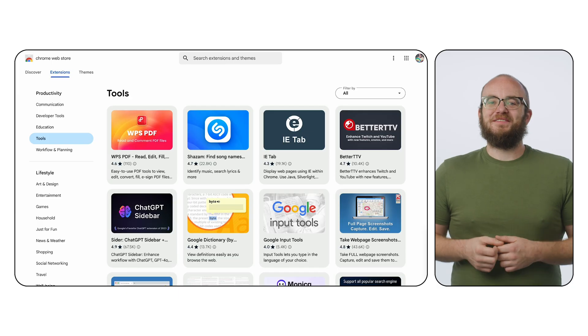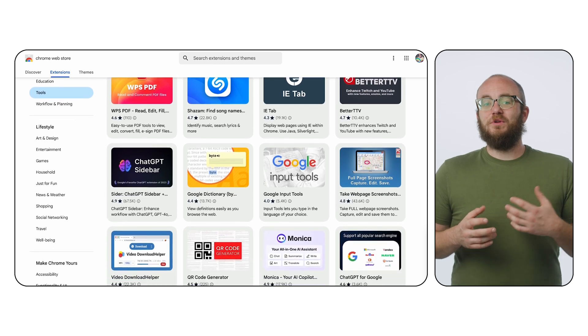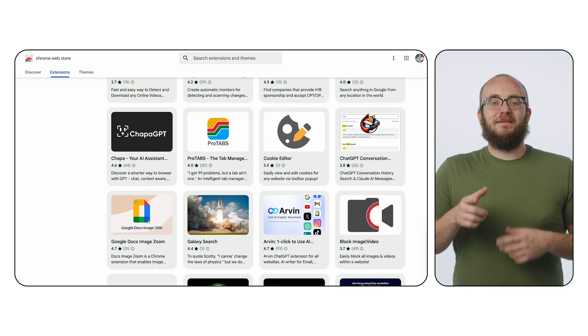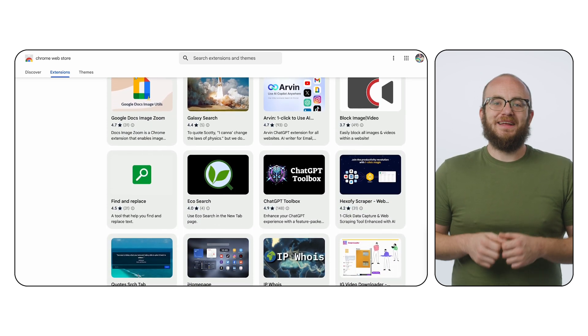As you can see, Chrome extensions are like magic wands for the browser. They can transform even the most frustrating websites into user-friendly experiences. There are thousands of extensions out there, each offering their own unique features and functionality. So explore the Chrome Web Store, experiment, and discover the extensions that best suit your needs. It really is just the tip of the iceberg. With extensions, you can make the browser your browser. Try out some new extensions today, and until next time, happy browsing!